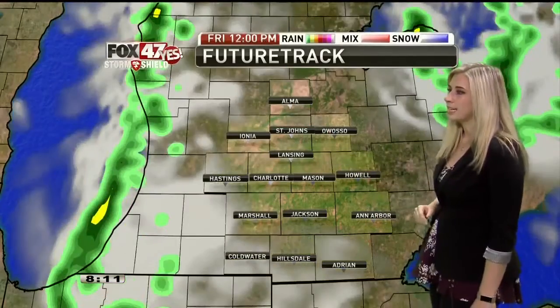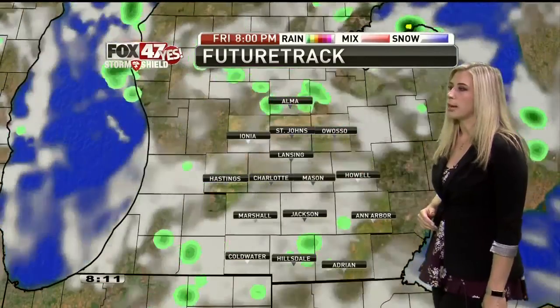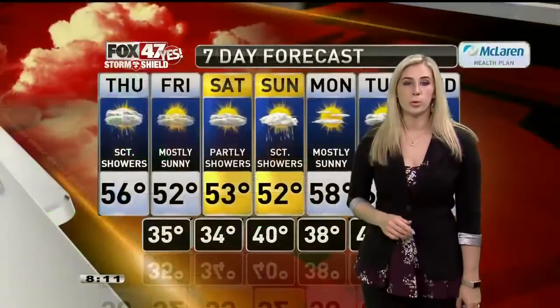Decent amount of sunshine tomorrow, with a very small chance of maybe one or two isolated showers more towards Friday evening, really just coming in off of the lake. Otherwise, though, I think we'll be dry pretty much at least through most of the weekend.